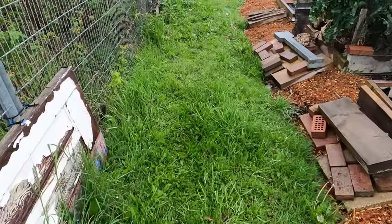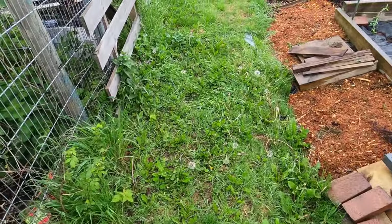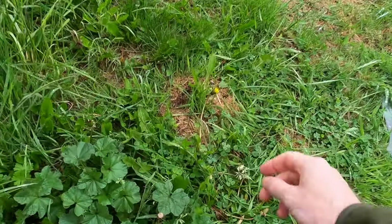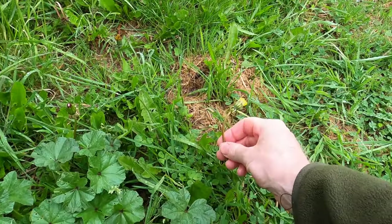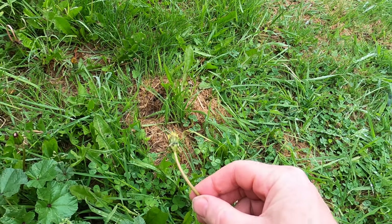Walking back to the front of the plot, you may notice that the grass is getting a little long. With the wet weather, I found it difficult to find the time to come down here and cut the grass. It's also the time of year that dandelions are really starting to flower, with the potential to spread their seed all over the plot.